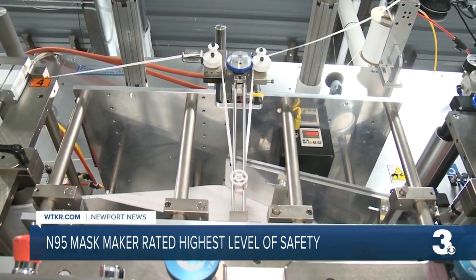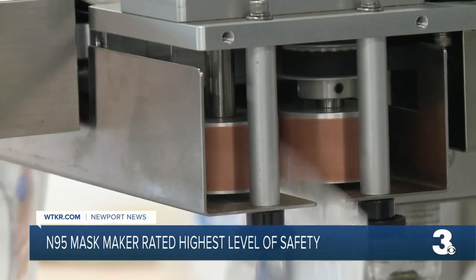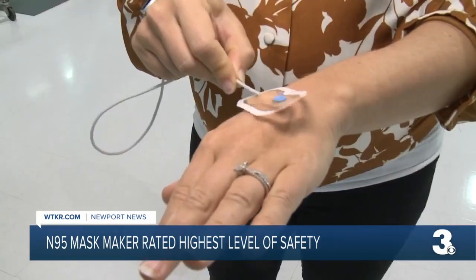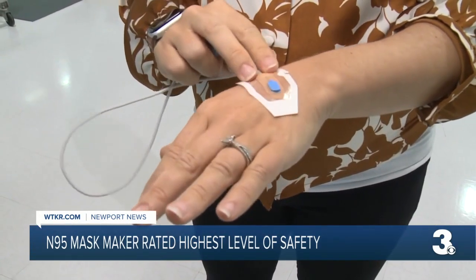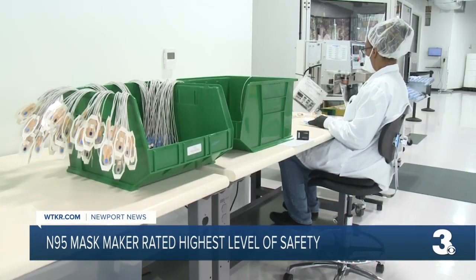The company pivoted last year to making N95s as the pandemic ramped up. At the height of the COVID pandemic, we looked at how we can address an unmet need. They had all the proper tools to get the ball rolling with their first company called IV Watch, making sensors to go on patient IVs that detect problems.